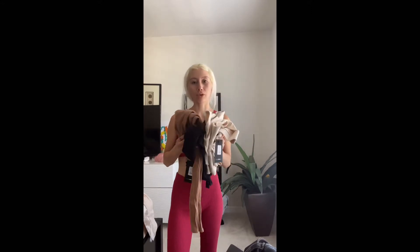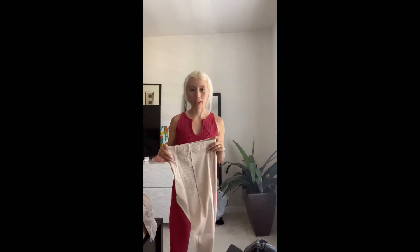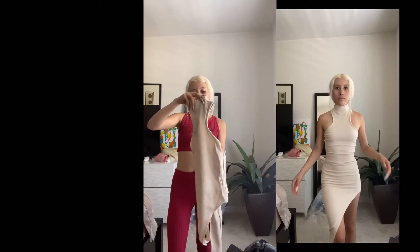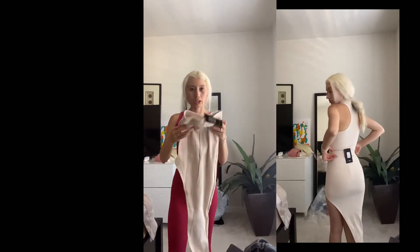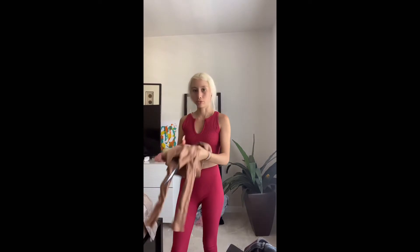My Fashion Nova package arrived. It's a small order — I only bought things I really liked. I'm going to start buying things I actually want rather than anything just for the sake of a video. I got this two-piece set called the Eden Snatched Bodysuit in color cream — a cute bodysuit that comes with a really cute skirt with an open slit. I also got a really nice dress.